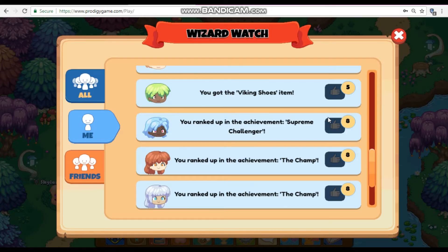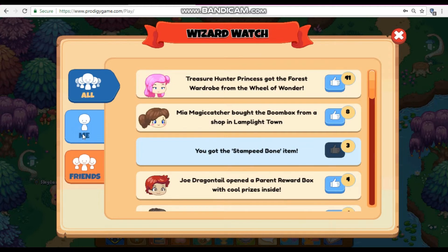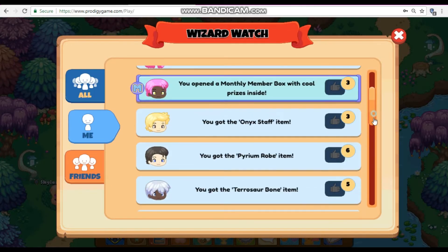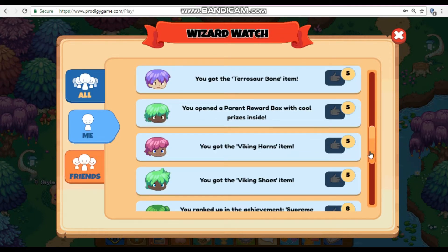Before we move on to number 3, I want to show you something very weird. If I go to Wizard Watch and then go to me — this is going to be very shocking. You got the Stampede Bone item. Does that look anything like me? This doesn't look anything like me at all. I just do not know what's happening — I'm so confused. I don't know what kind of glitch this is, but it is a cool and very weird glitch.